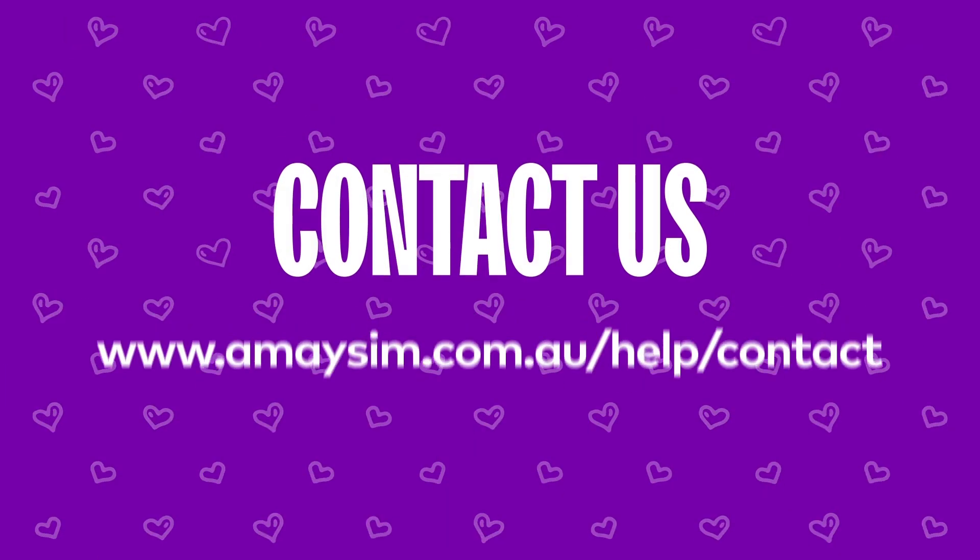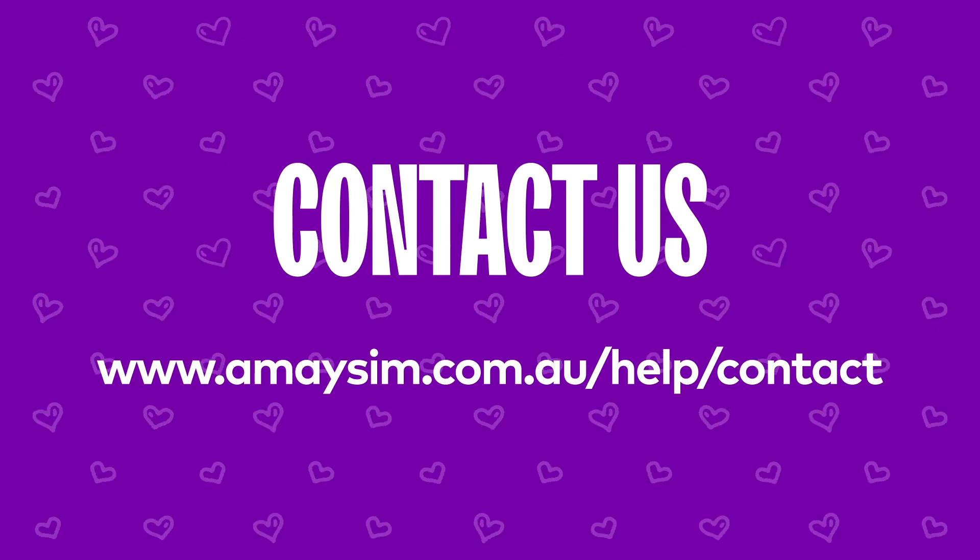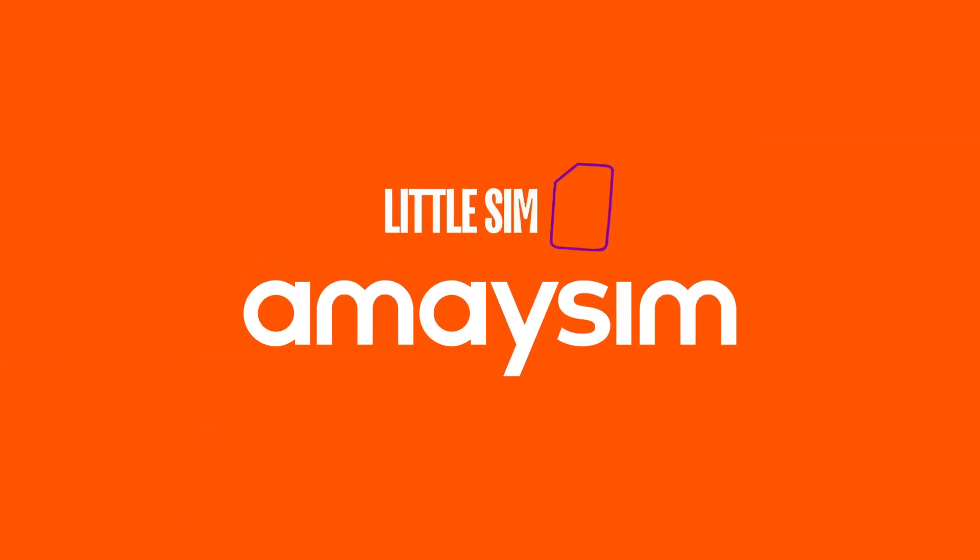And as always, if you get stuck or have any questions, we're always here to help. I'm Asim. Little Sim, Big Love.